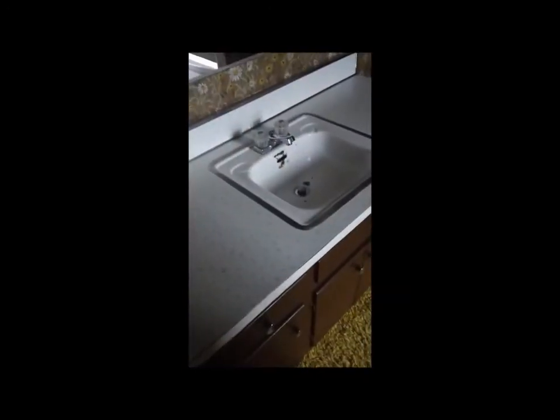I like that wallpaper — that reeks of 1970. The bathroom is going to need completely redone, though the tub is in good condition so you can salvage the tub and put a new surround in.